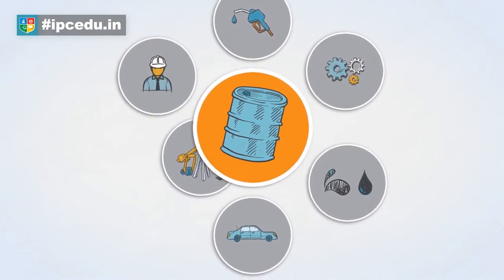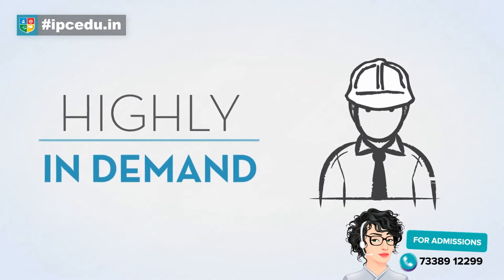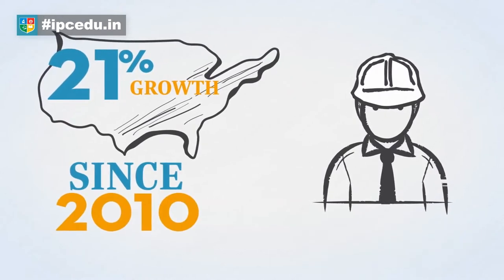Engineers have a great depth of knowledge in both technology and earth sciences. Petroleum engineers are in high demand. The number of positions for these roles in the U.S. has grown 21% since 2010.